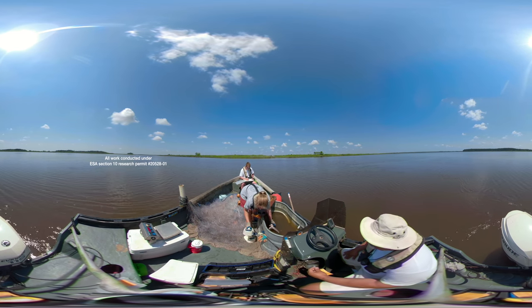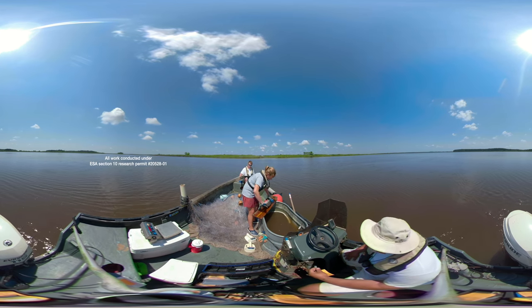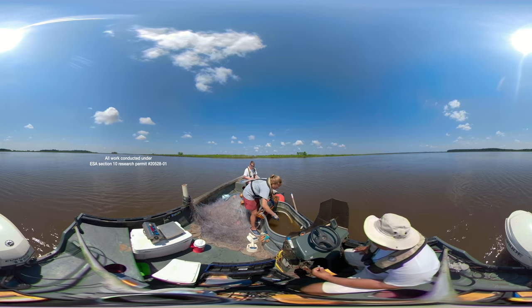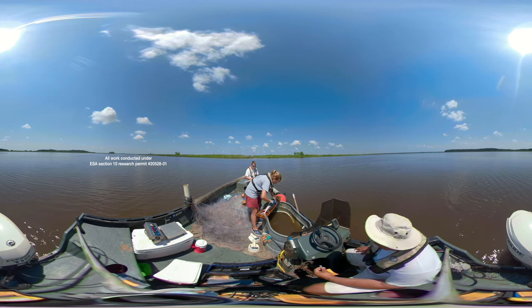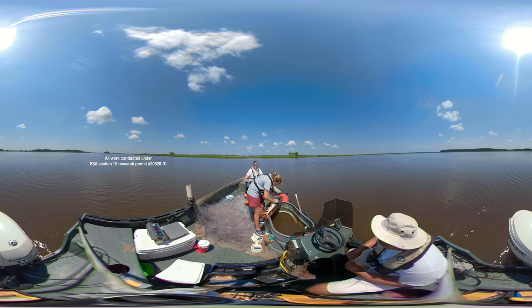To handle these endangered animals, the South Carolina Department of Natural Resources is required to apply for a research permit issued by the National Marine Fisheries Service. Atlantic sturgeon were placed on the endangered species list in April 2012 due to overfishing, demand for caviar, and human impacts.